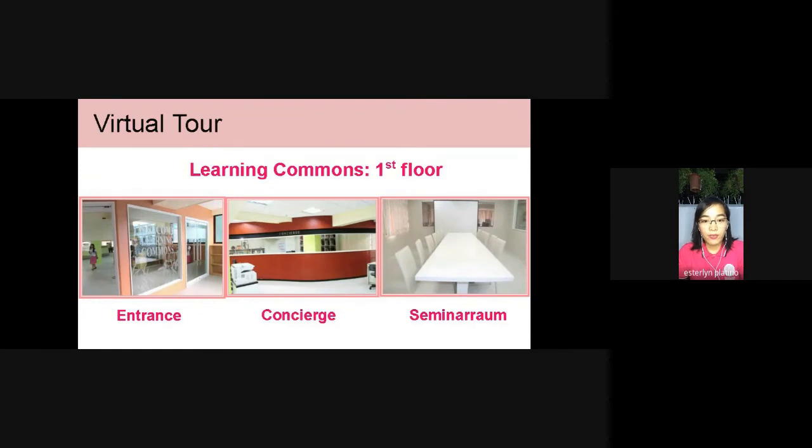So let's have the virtual tour. From the left side is the entrance of the Learning Commons. Adjacent to it, the middle image is the concierge, where students can inquire, borrow and return books and other library materials. We also have, on the first floor, the seminar room, which can be used for meetings and seminars.